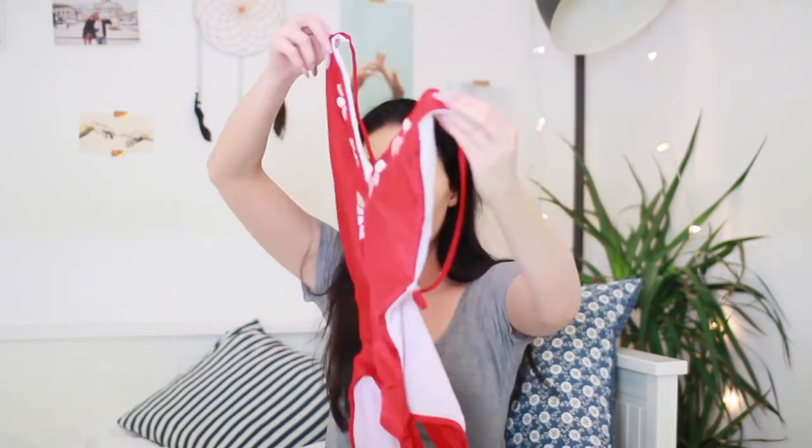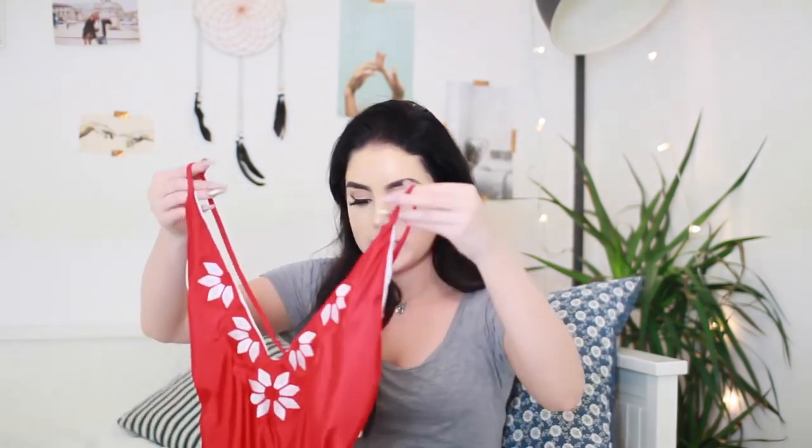By the way guys, if you want to buy any of these bikinis or you're interested in them, I will leave links in chronological order in the description. The next one I got is actually a swimming costume and I absolutely love it. It is this gorgeous red colour with a deep V and a super low back. I've already tried this one on and it looks gorgeous — it's just so elegant and pretty.